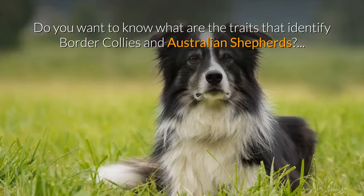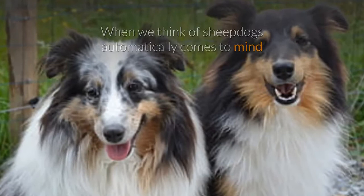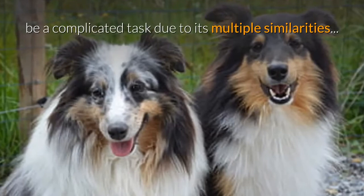Do you want to know what traits identify border collies and Australian Shepherds? When we think of sheepdogs, the image of a border collie guiding a flock of sheep or that of an Australian Shepherd automatically comes to mind. However, knowing how to identify these breeds can sometimes be a complicated task due to their multiple similarities.